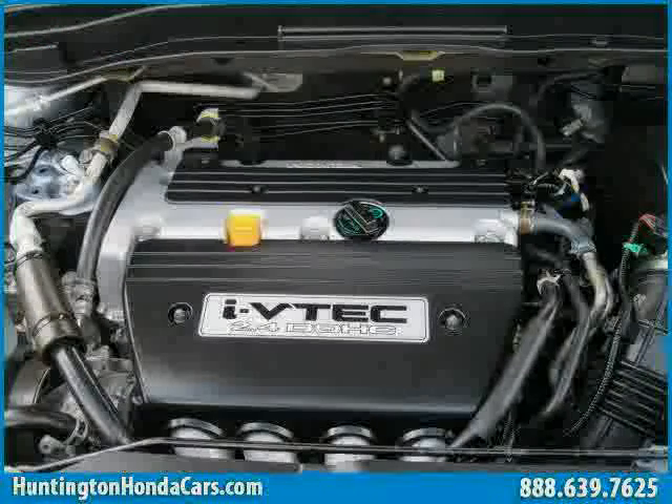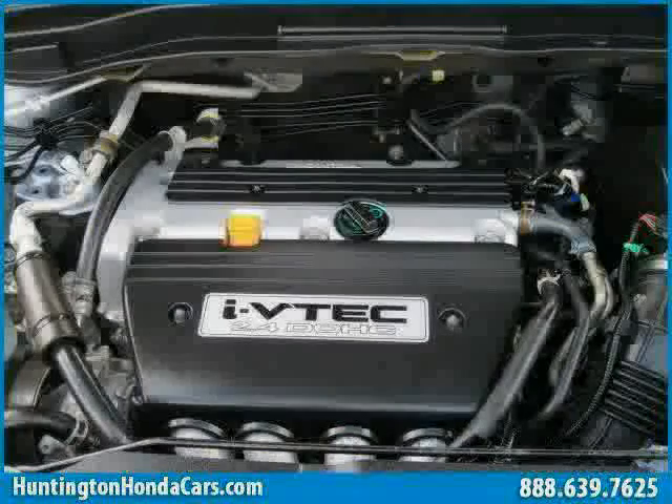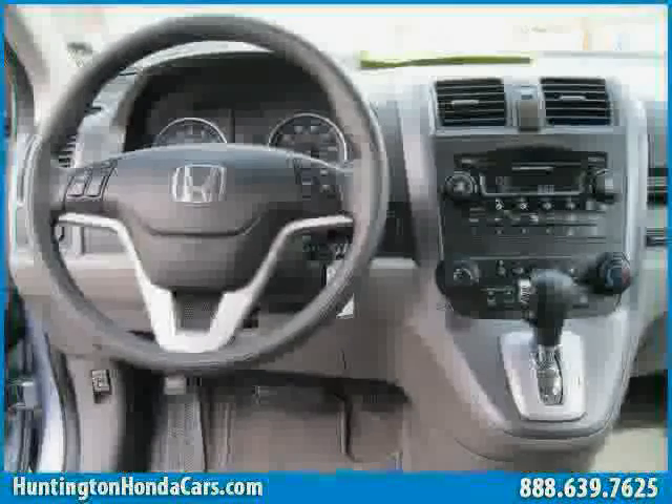The low mileage of 19,663 miles makes this CR-V an easy choice for you.